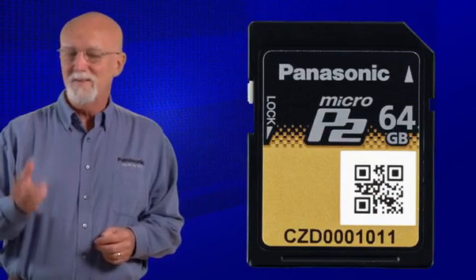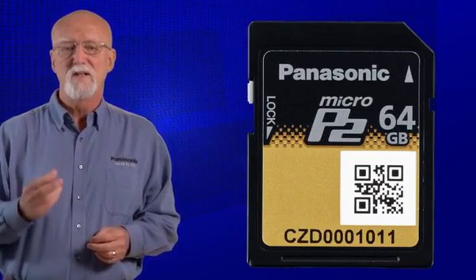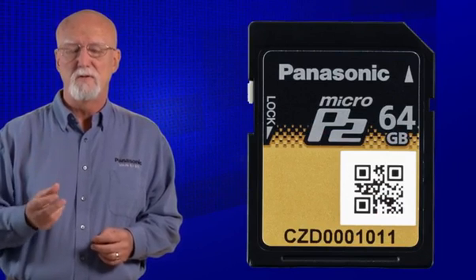I know what you're thinking — it looks like an SD card, but it's actually very different. Inside, it is an enhanced P2 card.